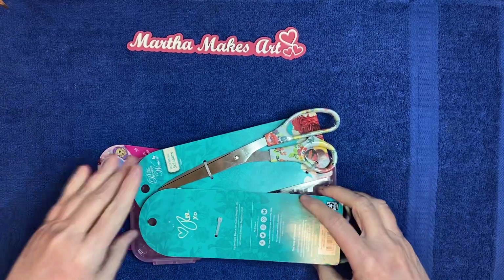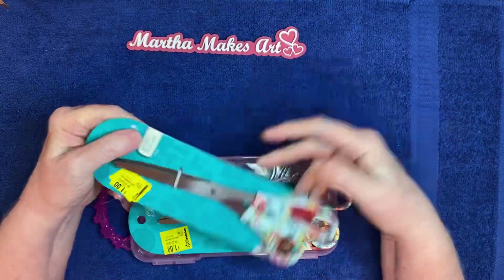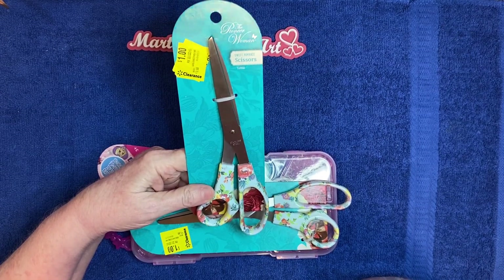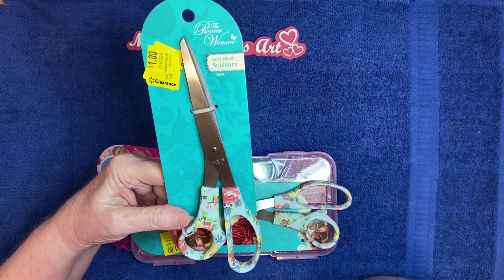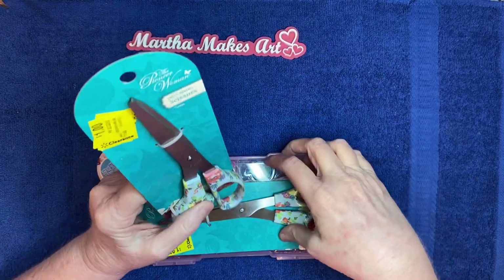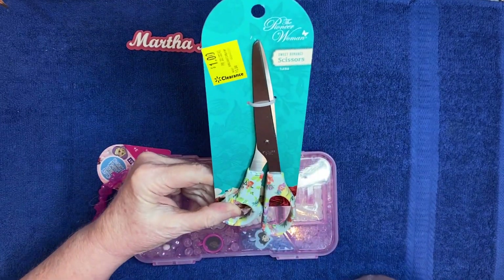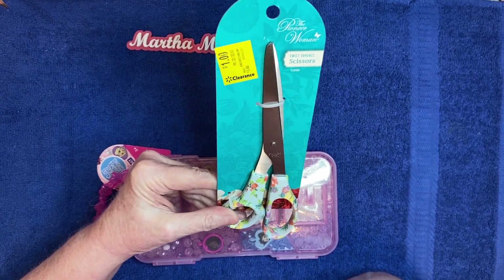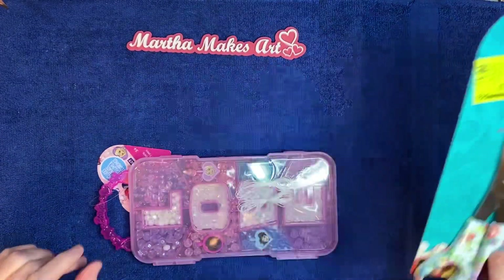Then I bought a couple pairs of Pioneer Woman scissors. I did not need any scissors at all — I just bought them because they were pretty. I love Pioneer Woman's things with all the flowers and patterns. They were only a dollar each. I bought one for myself and one for a giveaway box I'm building. I'm going to have a giveaway when I reach 500 subscribers, or maybe before then.